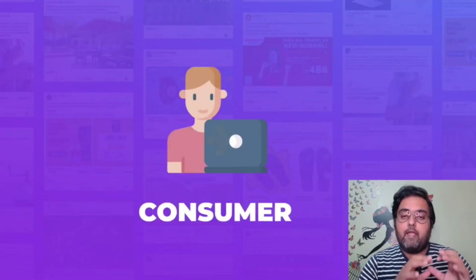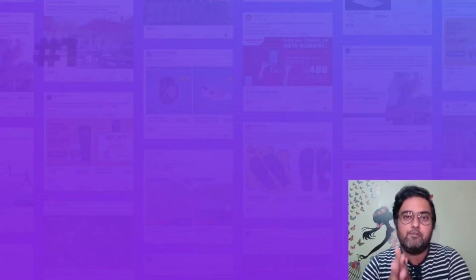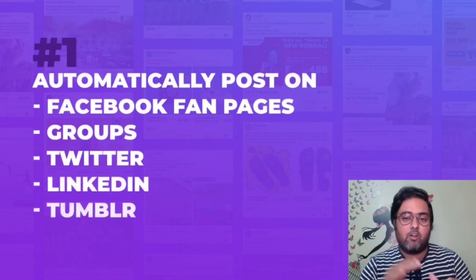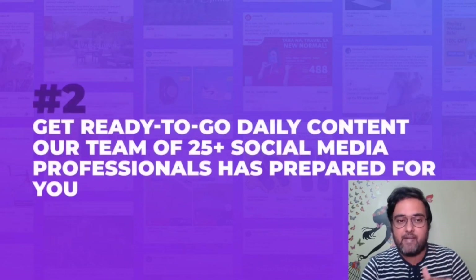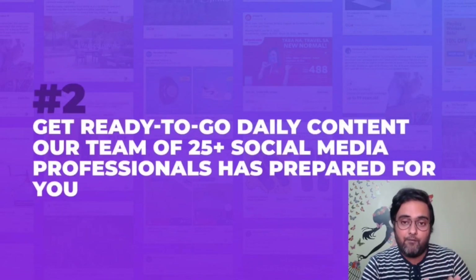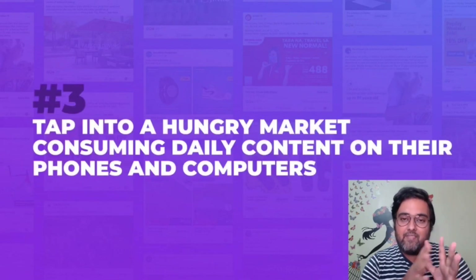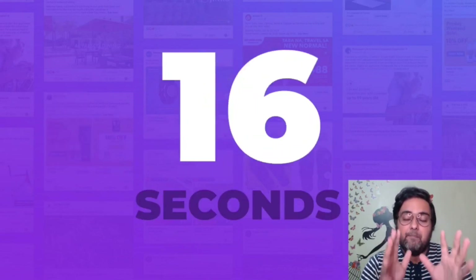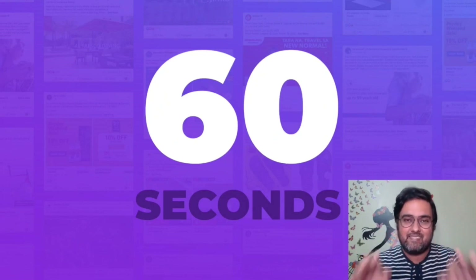In a nutshell, it's an app that actually allows you to turn from a social media consumer to a creator, which puts you 99.9% ahead of the rest. It automatically posts on Facebook fan pages, groups, Twitter, LinkedIn, Tumblr and Reddit. It also has done-for-you daily content made by 25 top social media marketers, that can help you tap into a hungry market of more than 3 billion buyers and potential leads in under 60 seconds.